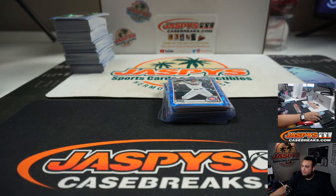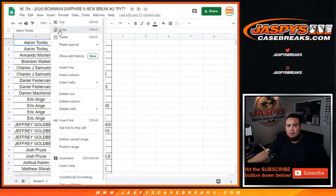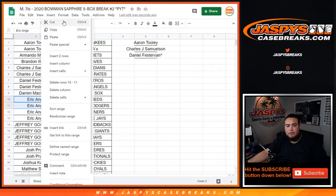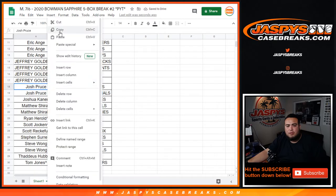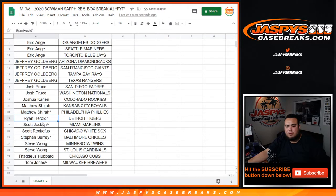Top two names get $50 in break credit each. Aaron has Yankees and A's — you got two. Armando, Brandon, Charles got two. Daniel, you got two. D-Mac and EA with two — actually four, so you get two entries. Jeffrey, you got two entries as well. Cruz, you have one. Matthew, you got two. Ryan with one. Scott, Steve — Steve, you're the last one to get an entry.